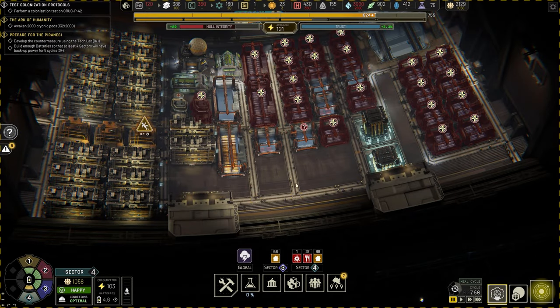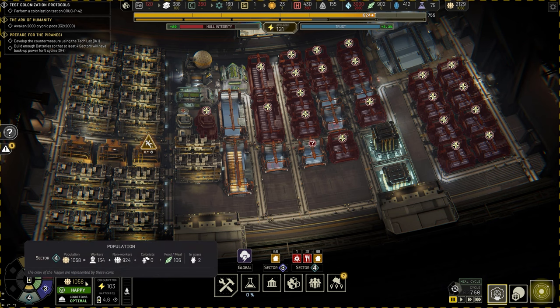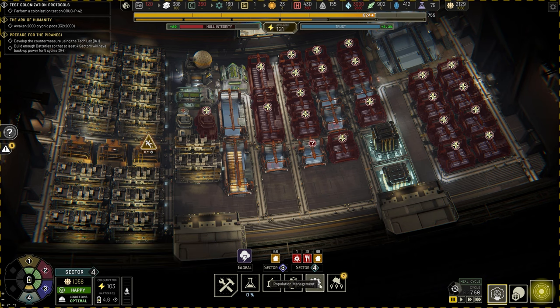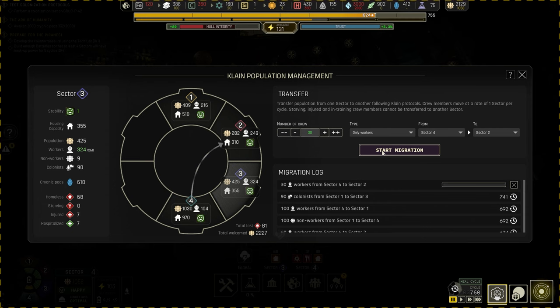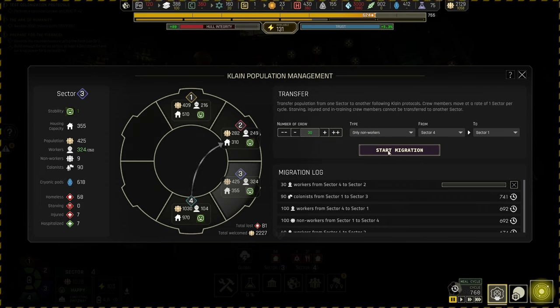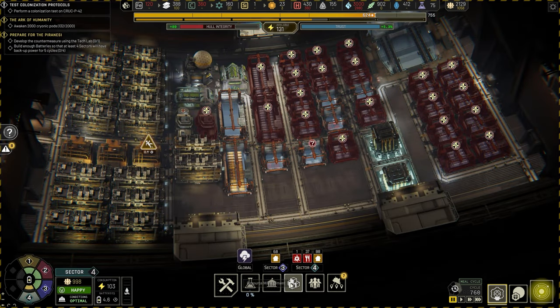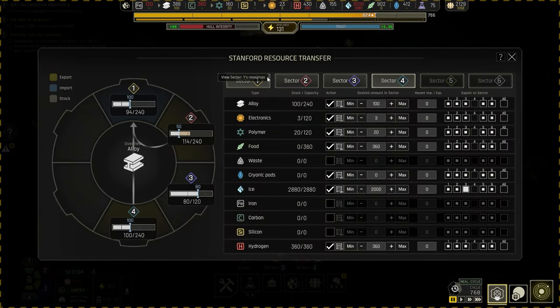A few different things I want to do — let's sort out these problems one by one. Sector four, my housing sector, is having a bit of an issue. Food is a problem. There's slightly too many people in here, although we can feed 1,200. I'm thinking of distributing a few extra people to sector two that are workers. So let's go into population management — sector four to sector two, bring in 30 workers and start the migration. From sector four to sector one, we'll go with non-workers, just to ease up on the food problems.